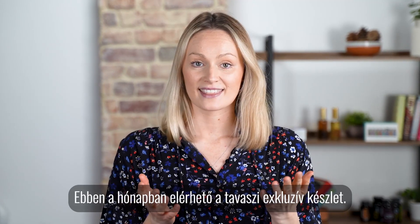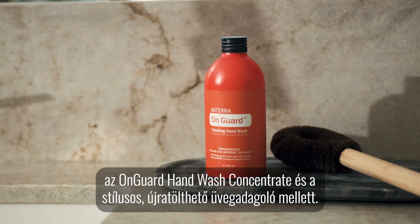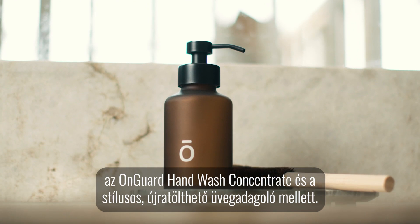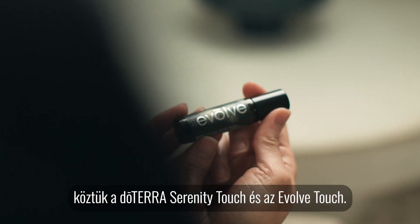Available this month is the spring exclusives kit. The headliner will no doubt be super mint toothpaste alongside OnGuard hand wash concentrate and the stylish refillable glass dispenser. Plus, this kit is complemented by limited time offers including doTERRA Serenity Touch and Evolve Touch.